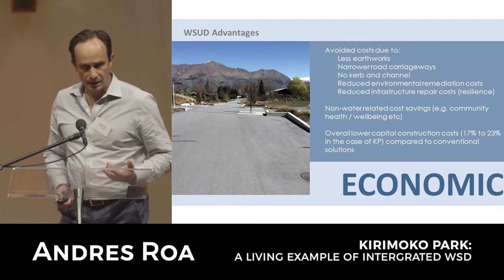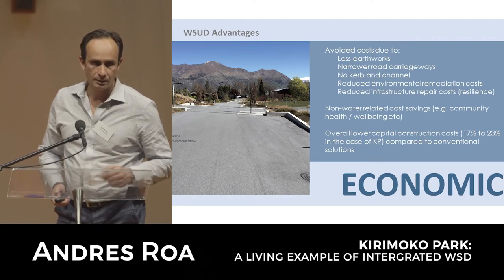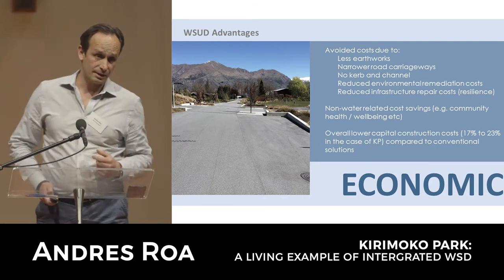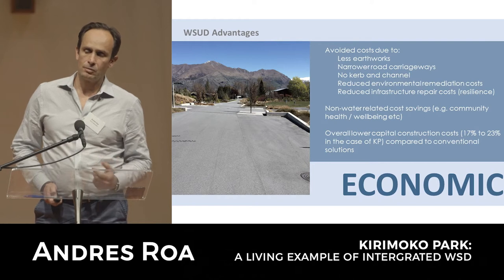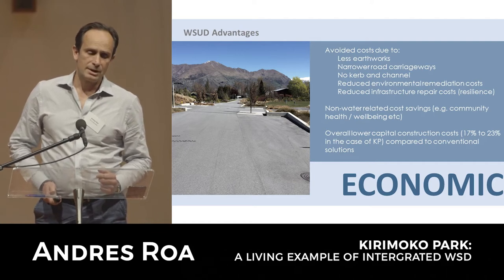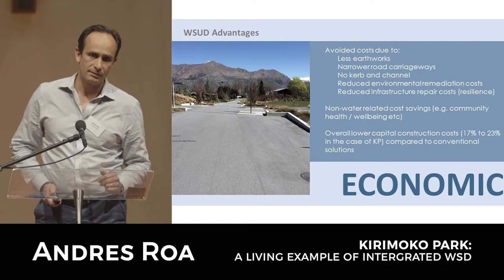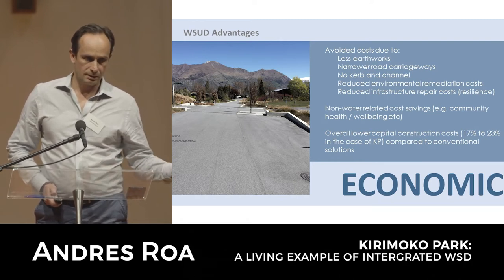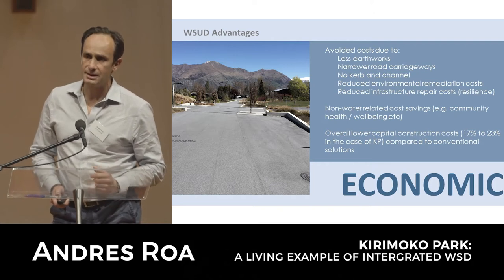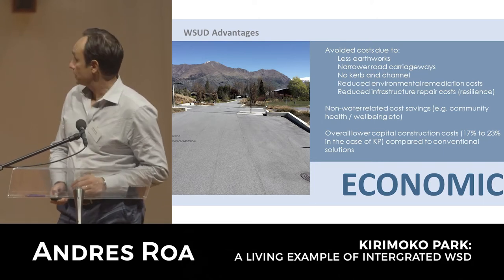Other avoided costs include your pipes and kerb and channel - not using them when you're draining water on the surface through swales and channels. Research done around the world shows that when well-conceived, water-sensitive design can result in significantly lower capital construction costs. In the US we found about 35% average capital construction cost savings compared to conventional approaches. In New Zealand it's more like 25-26%, and in the case of Kirimoku Park it ranged from 17 to 26% for the different stages - significant cost savings.